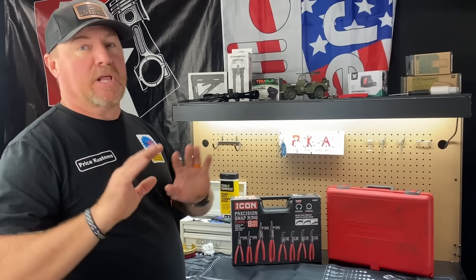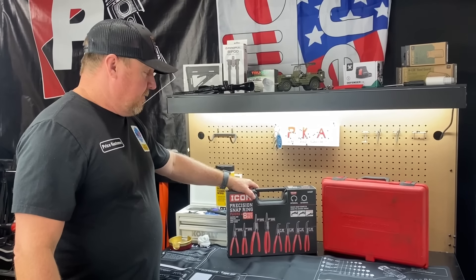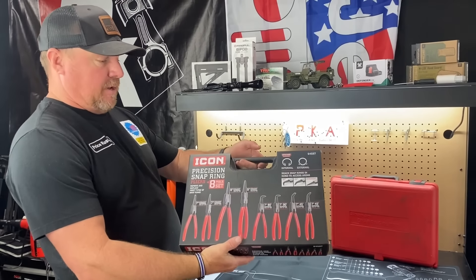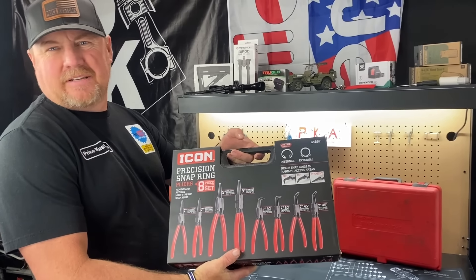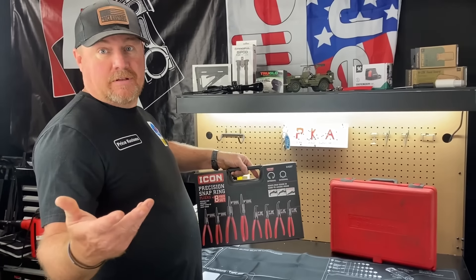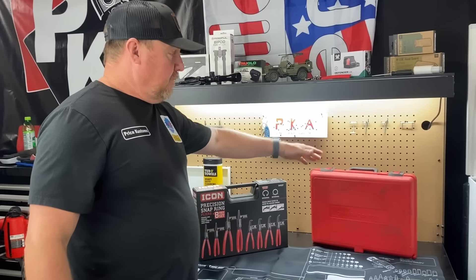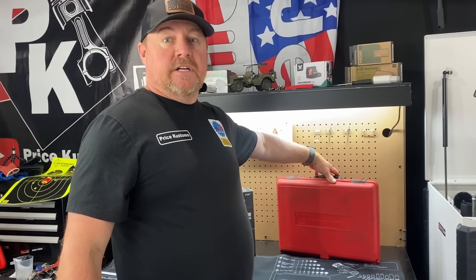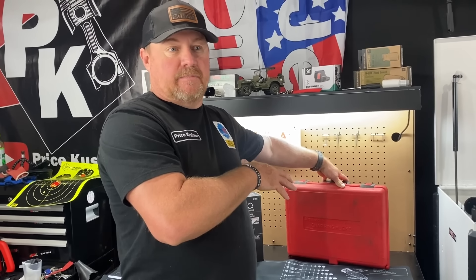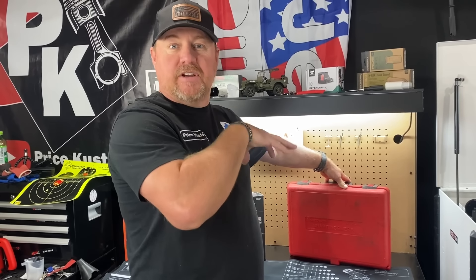We got the Icon - the Icon snap ring pliers from Harbor Freight brand new is $75 for an eight-piece set. Then we have the Snap-on 12-piece set. That's the deal we found. How much are those brand new? $535 brand new.